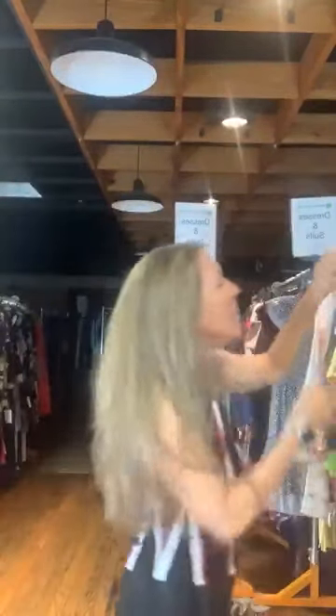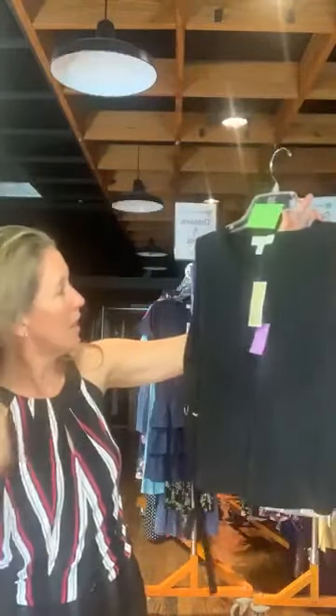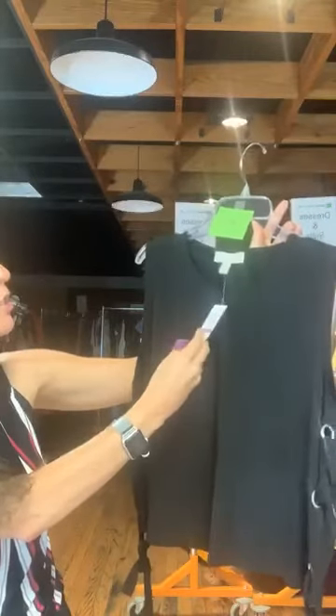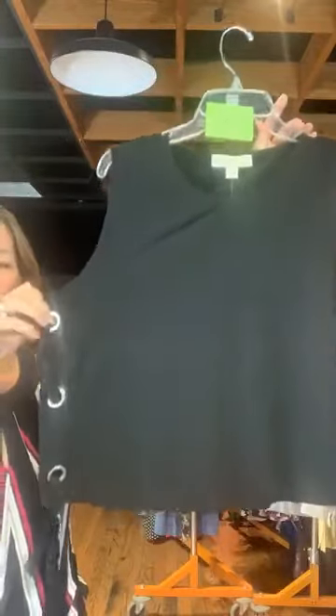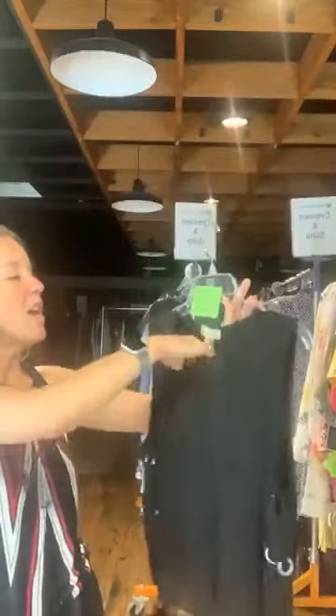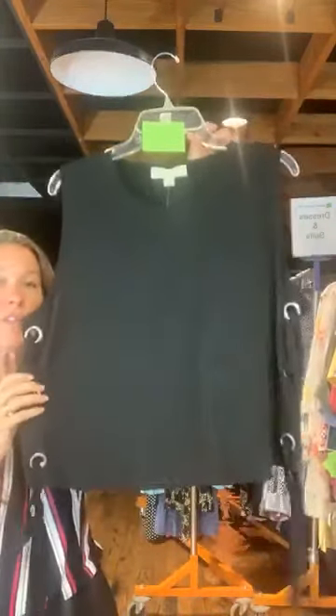Item number 672. We started with these in extra large and haven't seen them since. This is Michael Kors, in black, extra extra large. Original retail was $78, it's $20 with us today. A very nice sleeveless shirt — it has silver grommets within a ribbon tie that goes through it and ties at the bottom on both sides. Just a fun sleeveless top by Michael Kors.